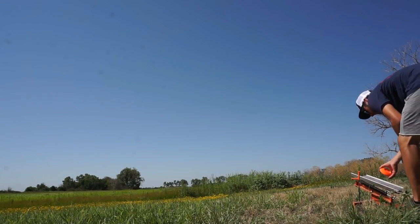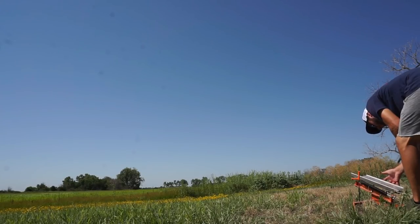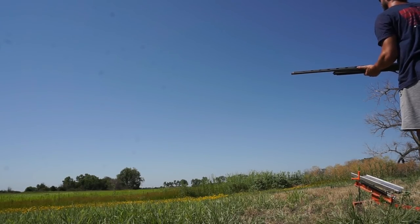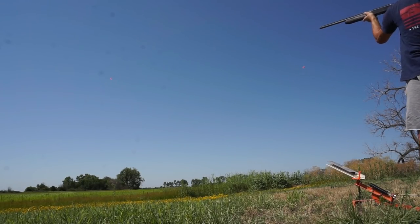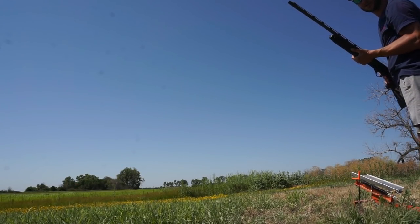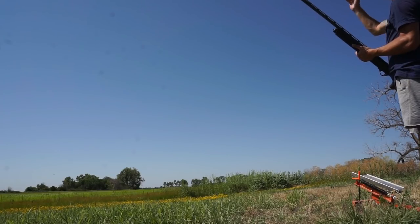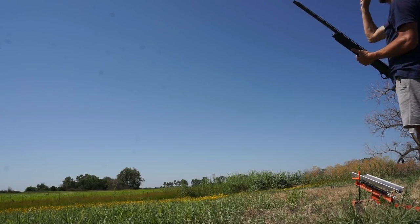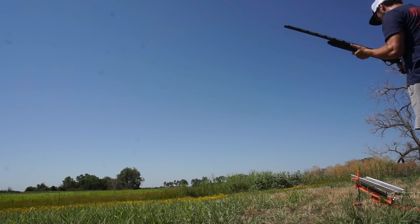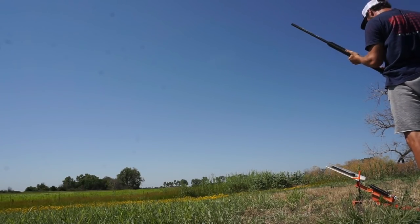Let's try running two clays this time. I got one — my mistake there: one rule with clay shooting like this is that the first target you decide to shoot, shoot it until you kill it. I shot here, missed it, then moved over — I should have stayed on that target until I dropped it and then moved to the other one. Let's retry — two clays. Whoa, there we go, got her done!